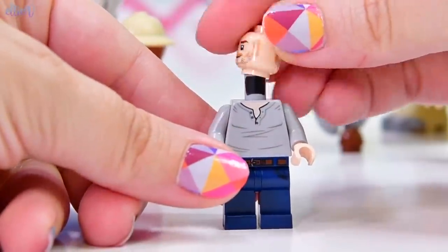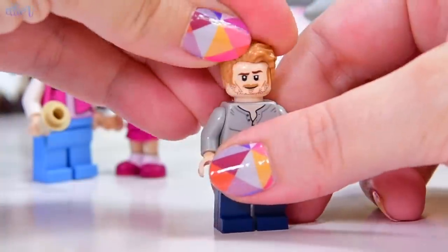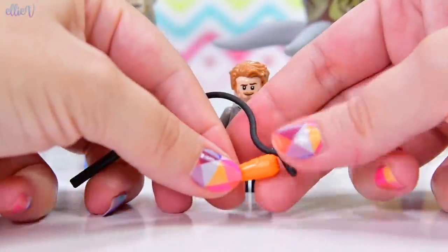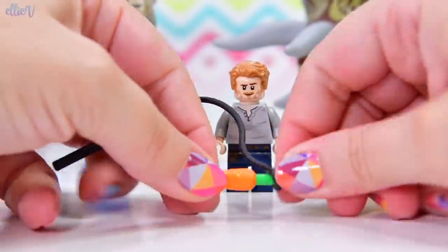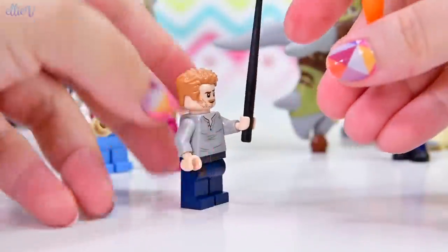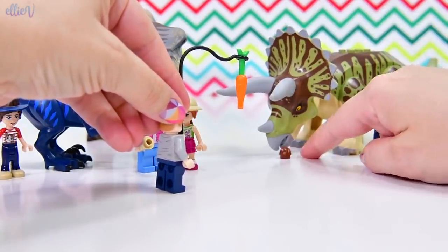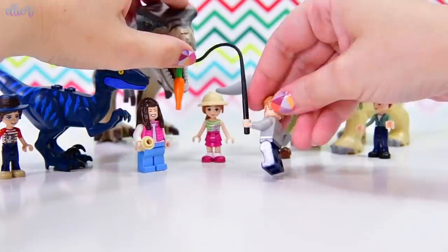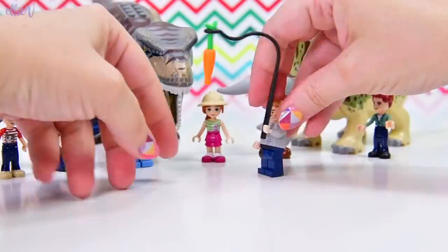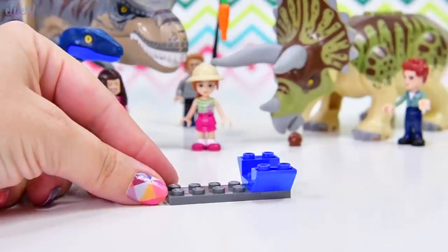Let's meet the next minifigure in this set - is that Owen Grady? He needs a shave. Let's see if his hair lines up with his sideburns - yes, nice. He has got a carrot on a stick, like you use for donkeys, except in this case the carrot is to entice the triceratops to go wherever you want him to go. But the triceratops has got ice cream, so he's not interested in your carrot at all.